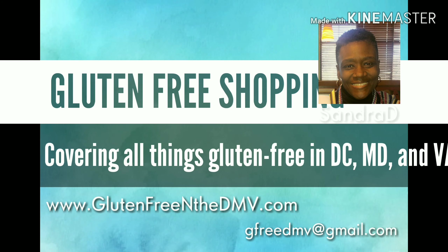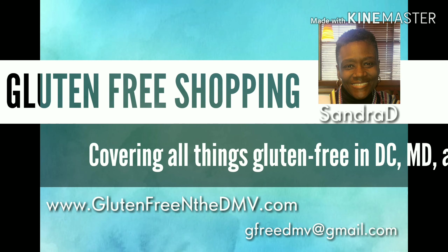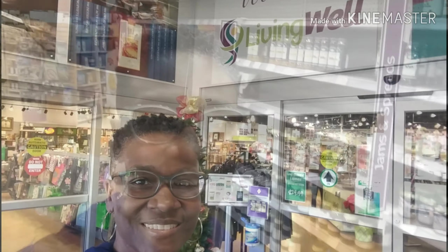Hey guys, it's Sandra Dee with Gluten-Free in the DMV, and I'm going to take you shopping and living well in Silver Spring, Maryland. I am here in Living Well and we're going to take a look at all of their gluten-free items.